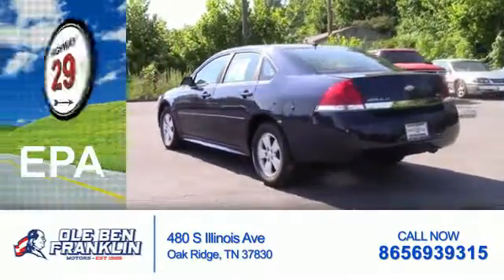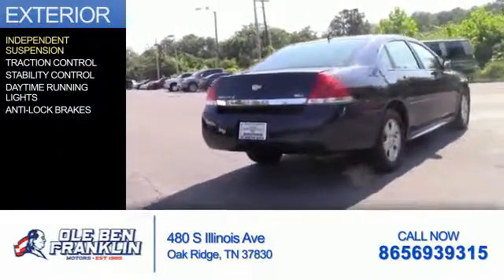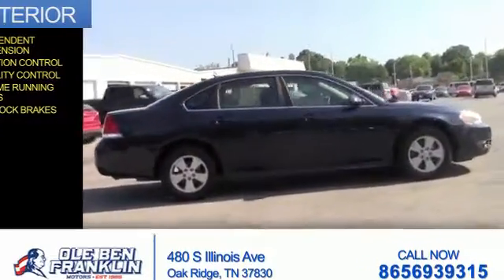Great fuel efficiency saves you money by requiring fewer trips to the gas station. The features include independent suspension, traction control, stability control, daytime running lights, and anti-lock brakes.